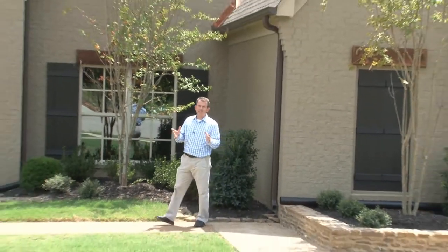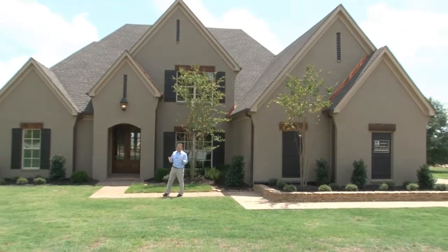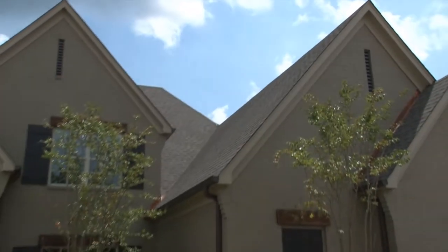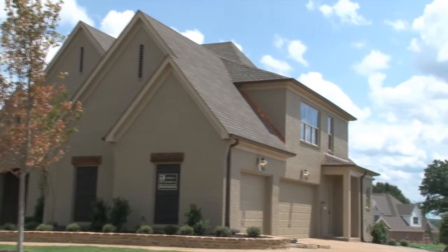Welcome to a tour of this amazing custom home built by Russell Koska and Koska Investment Company in the acclaimed River Grove Estates community of Olive Branch, Mississippi at 13895 River Grove Lane.